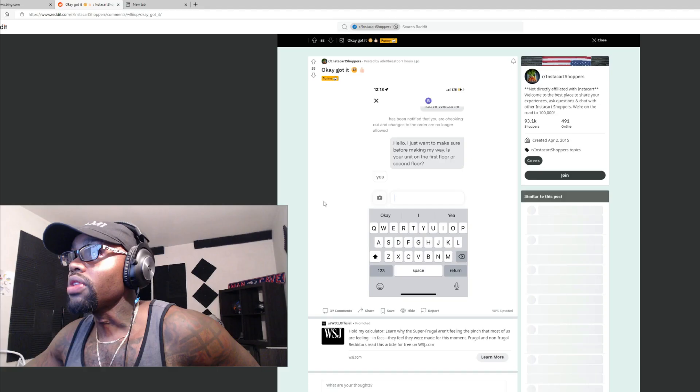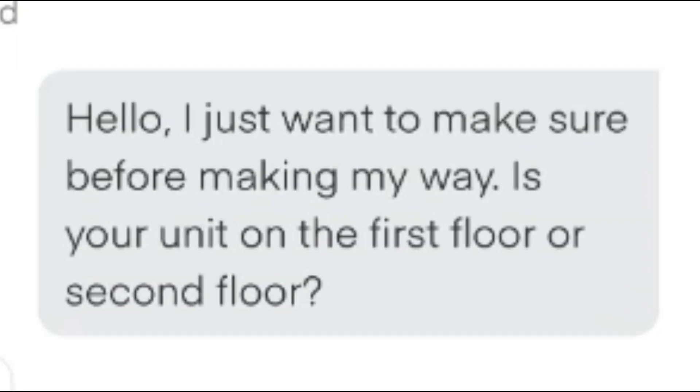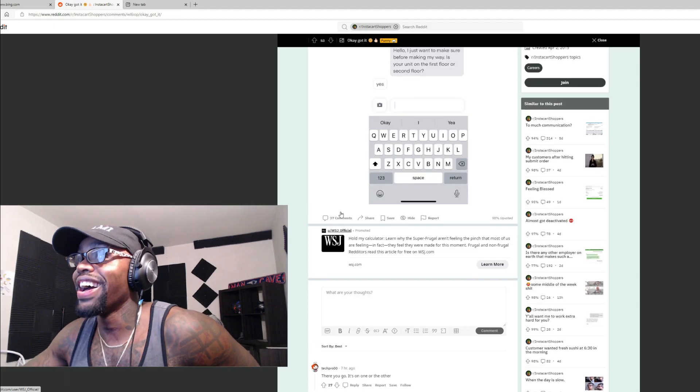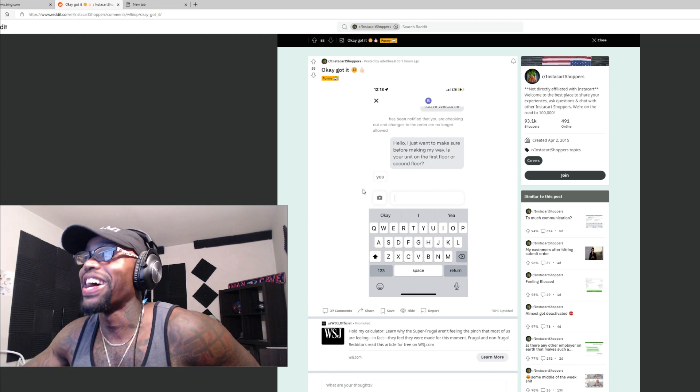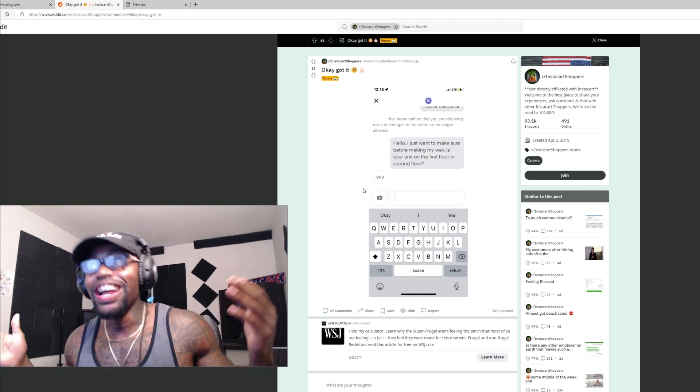'Hello, I just want to make sure before making my way — is your unit on the first floor or second floor?' Yes. The customer just replies 'yes' — doesn't say 'yeah I'm on the first floor' or 'nah I'm on the second floor,' just 'yes.' Don't you just hate customers like this?